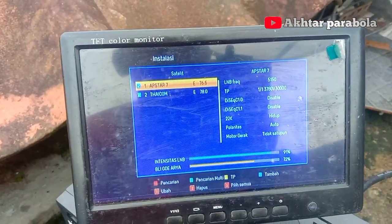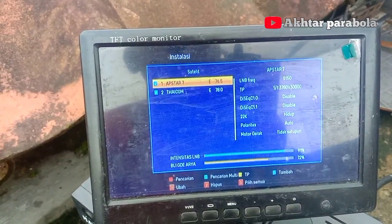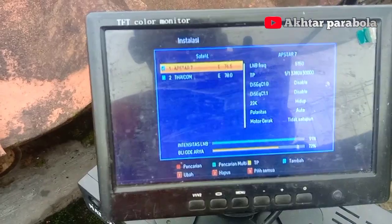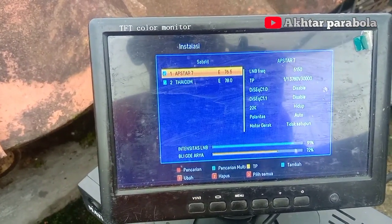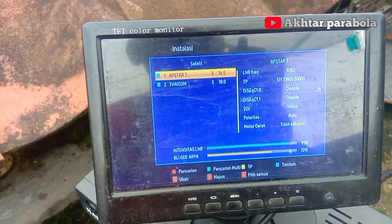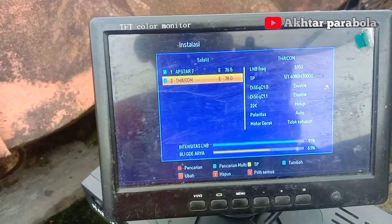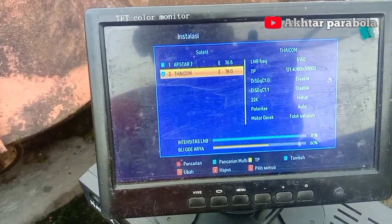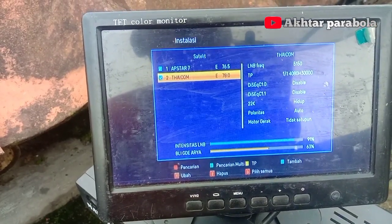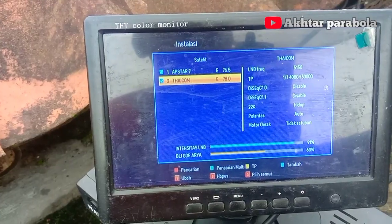Ini untuk Upstar 7 dengan frekuensi 3780, mendapatkan 72%. Ini frekuensi untuk Parabola Lotus Macau. Untuk Taipom 5, saya mendapatkan 60-63% - ya, turun naik - dengan frekuensi 4080 Horizontal 30.000.